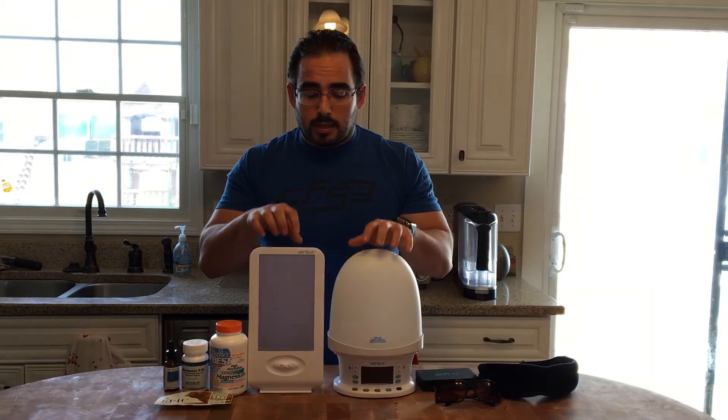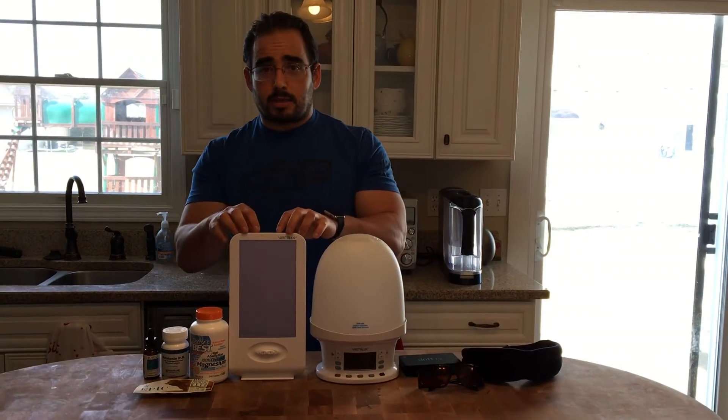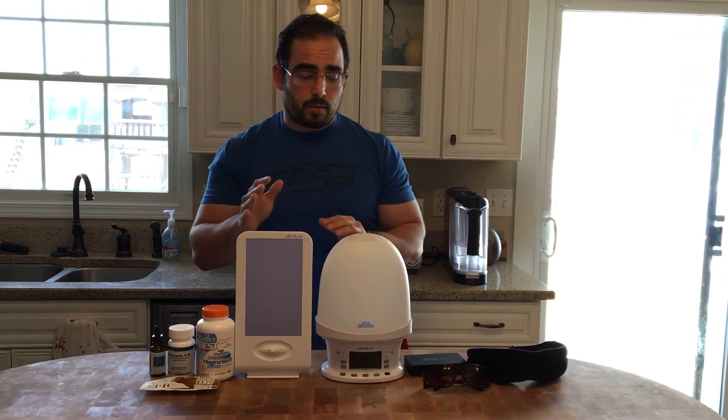Things that stimulate the natural light of the sun, like this Verilux sunlamp alarm or this Verilux sunlamp to help with seasonal affective disorder, can really be helpful in regulating your circadian rhythms.